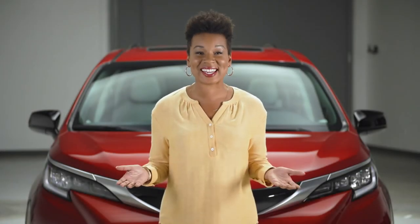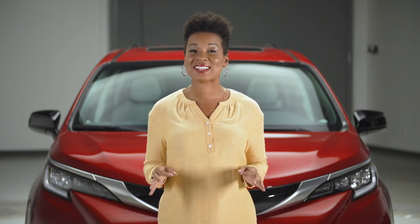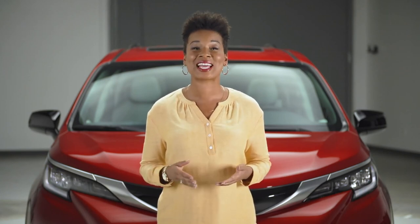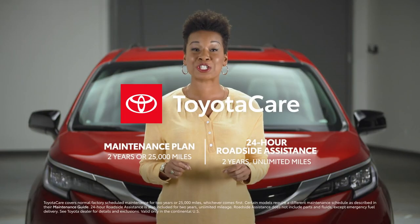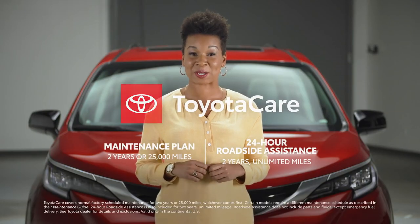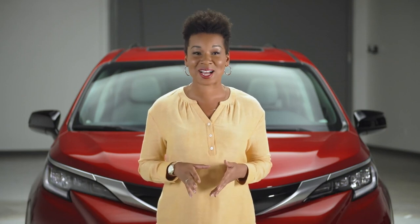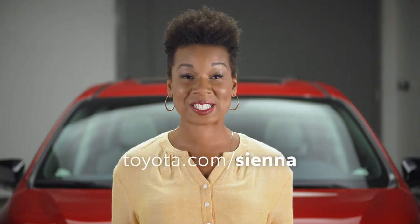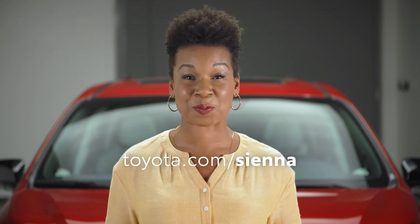So that's Sienna XSE. With all this style, performance, and technology, it's pretty clear the van segment has just entered a whole new generation. Round it all off with Toyota's reputation for quality and value, not to mention ownership benefits like the Toyota Care Maintenance Plan, and it's easy to see why Sienna's at the forefront of the van revolution. Check out toyota.com/Sienna for more info.